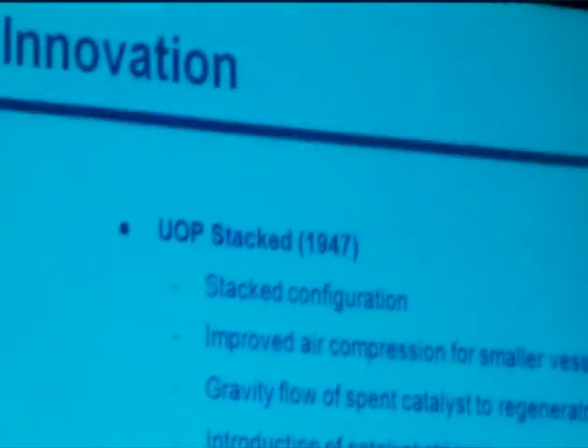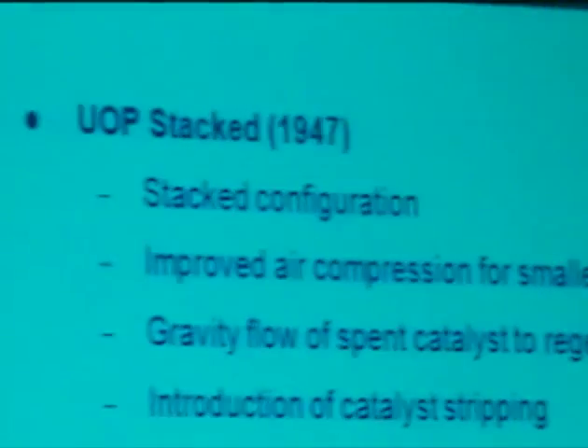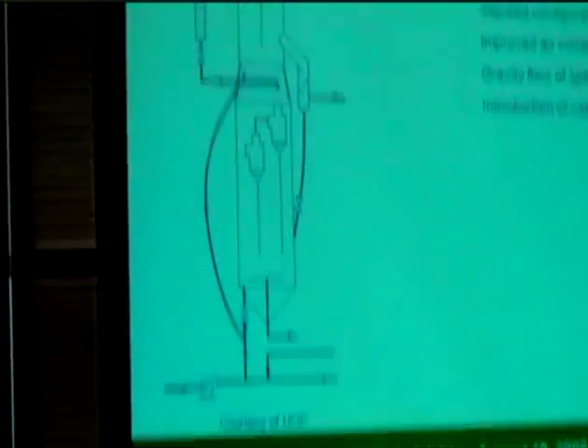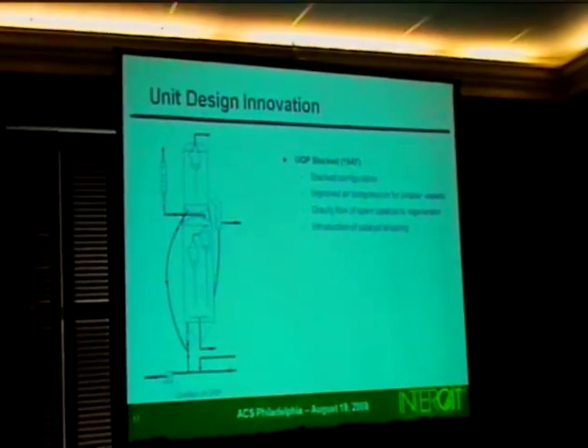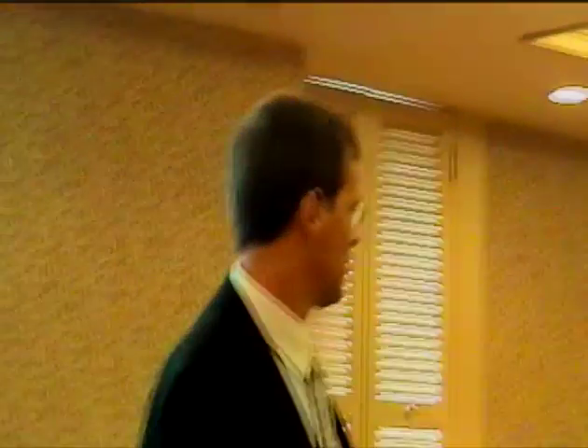UOP entered the market with something unique: the UOP stack design, where the reactor is on top and the regenerator is on the bottom. It looks like a simple design, and that was its beauty. Right now about half of the units around the world are UOP stack units — this unit is quite well designed and popular. Most units outside of North America — maybe two-thirds — are UOP stack units.